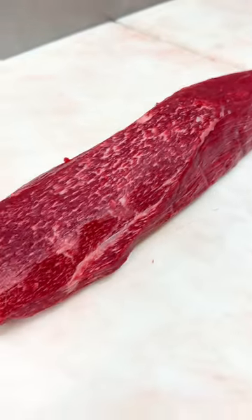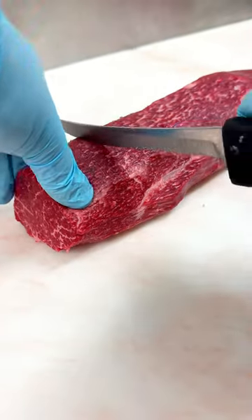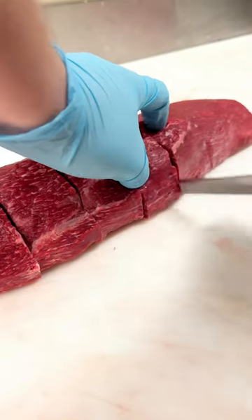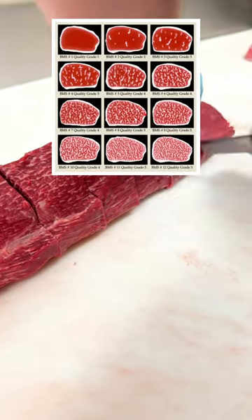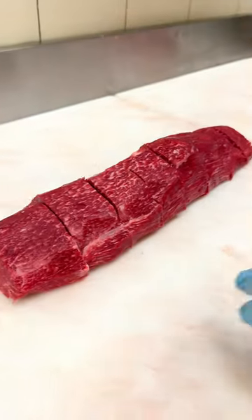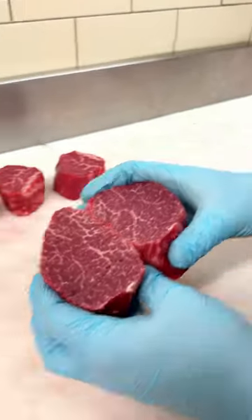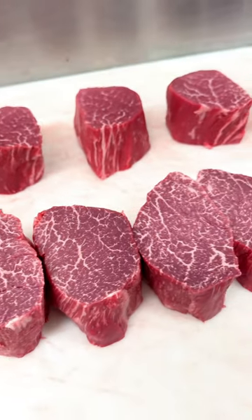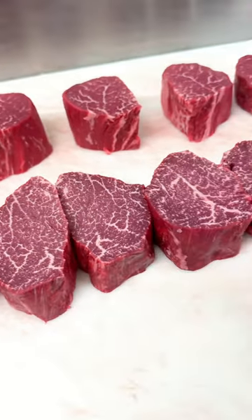Next up we're cutting into a full-blood Australian Wagyu tenderloin from Stone Axe Wagyu. This was scored at a marble score of nine plus. What leads to this high marbling is the genetics of this breed. Historically used as draft animals in agriculture, Wagyu cattle were selectively bred for endurance in Japan. This led to higher intramuscular fat, also known as marbling.